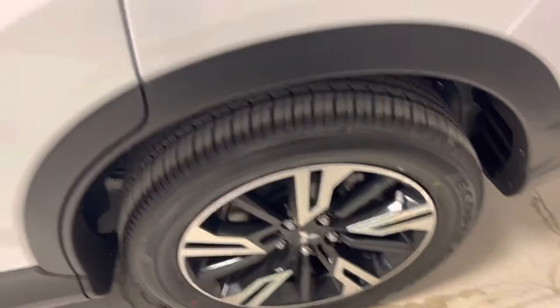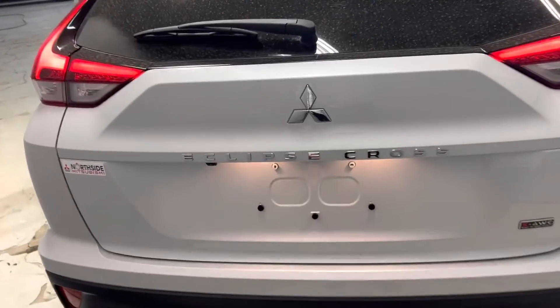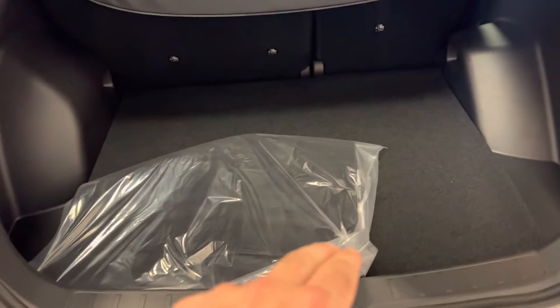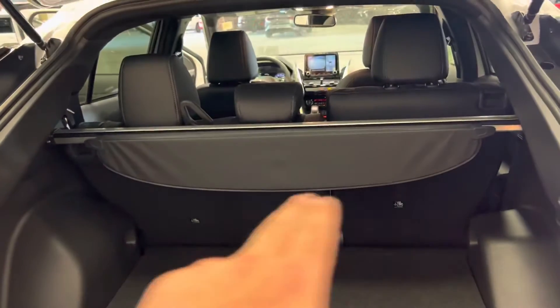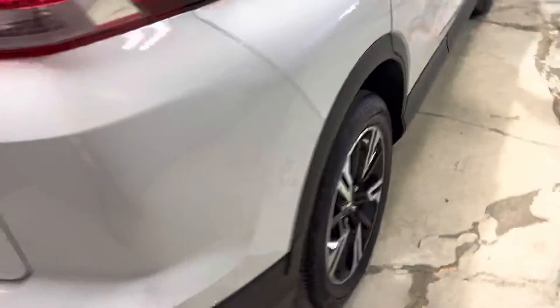You've got your 18-inch two-tone alloy rims. At the back, you've got the stunning Eclipse Cross logo with the Mitsubishi badge. Pop open the trunk — it gives you tons of space, with a jack and spare tire underneath and a privacy cover as well.